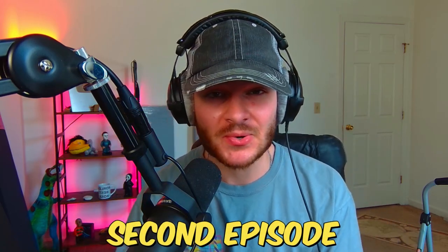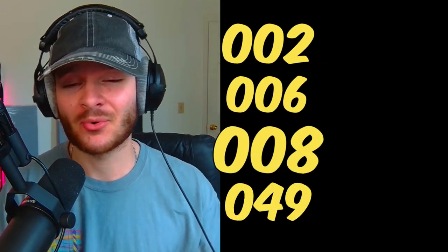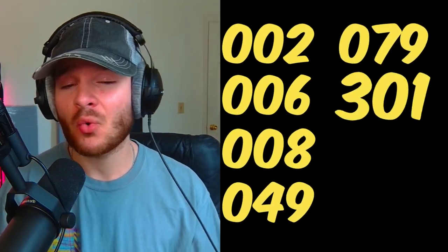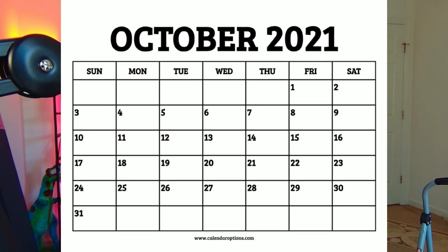Today I bring you the second episode of SCPs Explained, where I'm going to be going over several SCPs in the Brugly fashion. The SCPs I'm going over in this video are 2, 6, 8, 49, 79, 301, 323, and 776. So you're going to get a pretty big variety. This video was made last October and uploaded for a very short time to the Brugly channel. If you want to see more videos in this style, make sure to leave a like.